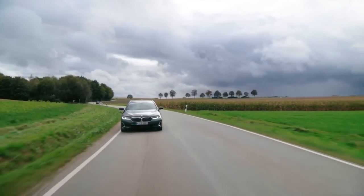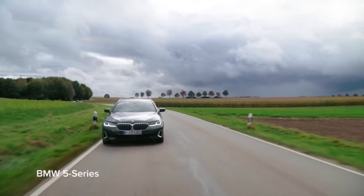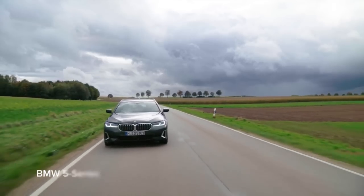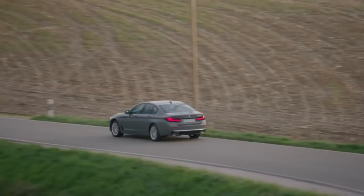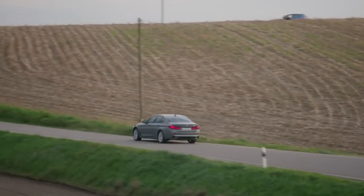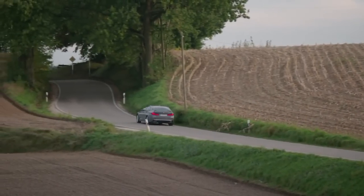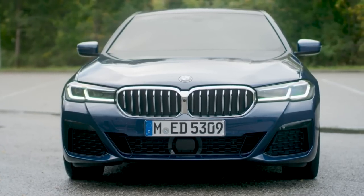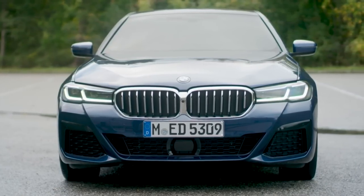The vehicle also includes driver assistance systems such as adaptive cruise control, lane departure warning, and automatic emergency braking. The smart parking system is one of the most striking aspects of the 2024 5 Series. The vehicle includes a 360-degree video system that provides a bird's-eye view of the vehicle, making it easy to park in confined areas.